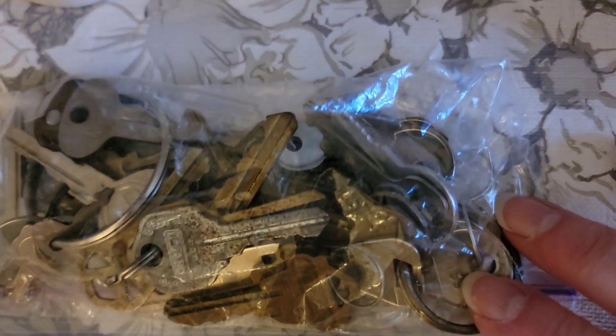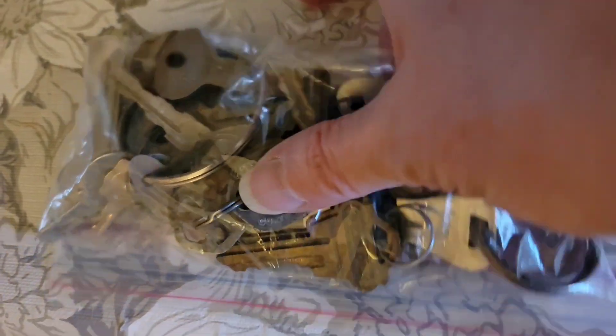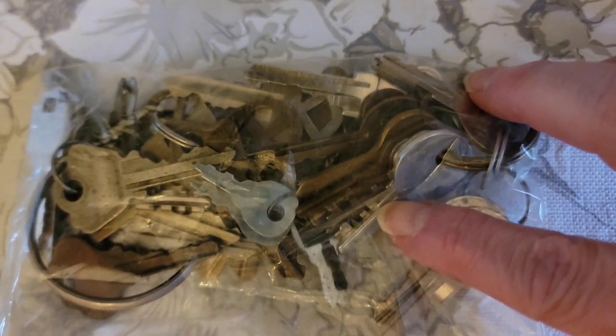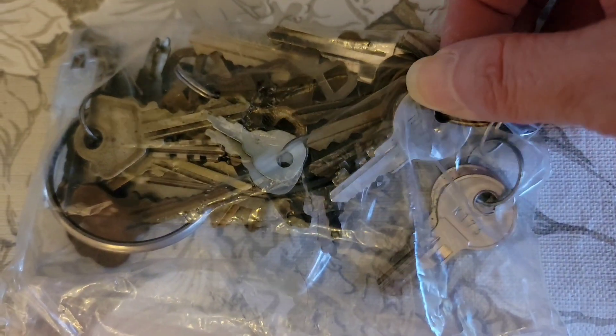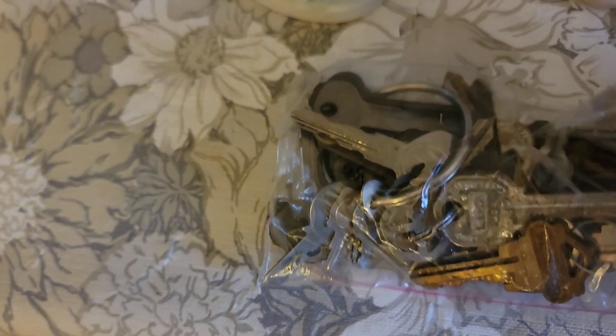And then I have this group of keys — a really fun miscellaneous group of keys. There are some small keys and definitely some older keys in here. A really fun collection for the crafters out there, with some really unusual looking keys. That baggie is $6 for the whole baggie of keys.